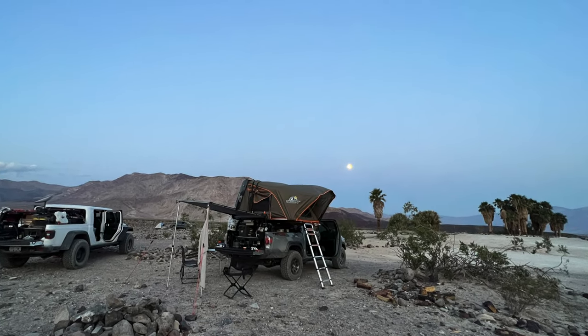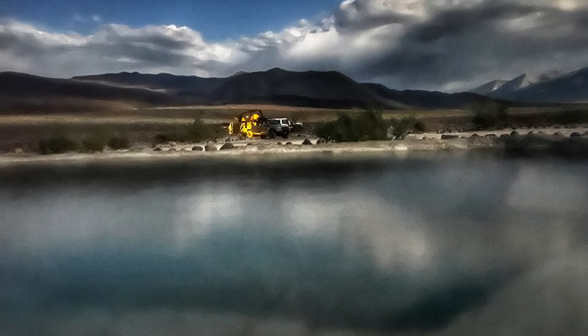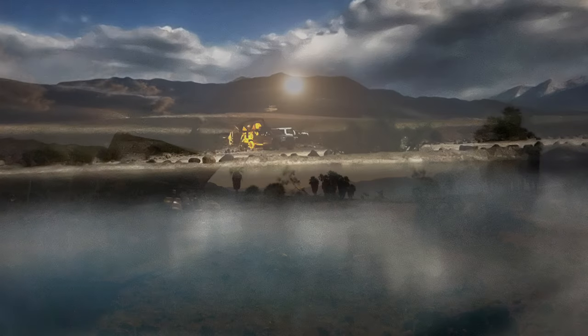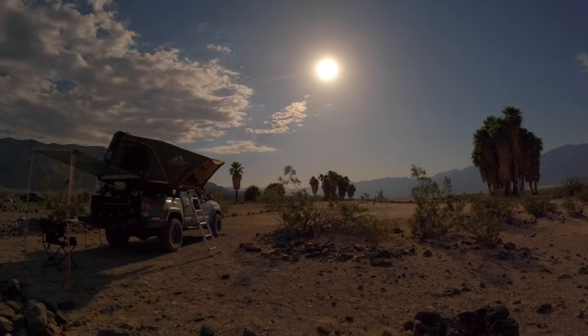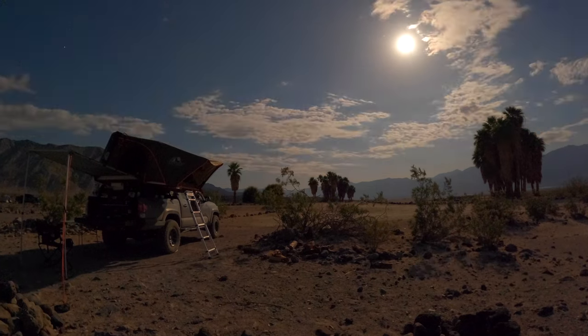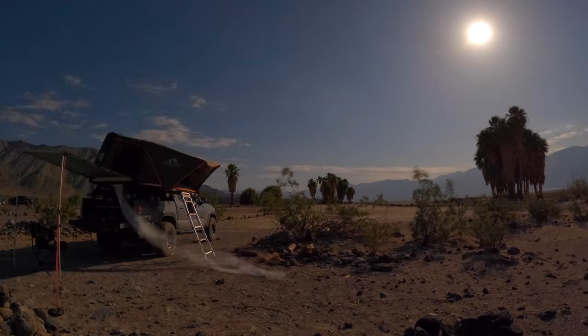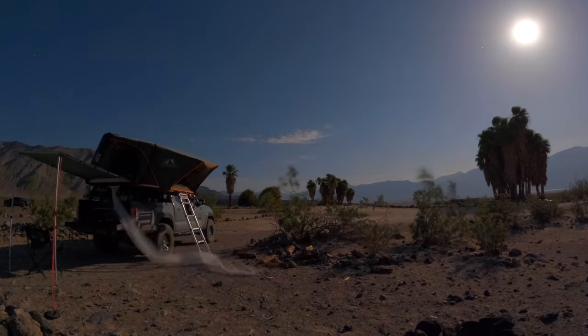After an incredible meal and a moonlit soak, we decided to call it a night. Thank you all for watching — I hope you enjoyed this video. Remember to tread lightly. Our goal is to preserve these lands, not restrict them. So I hope you too will also venture outside.